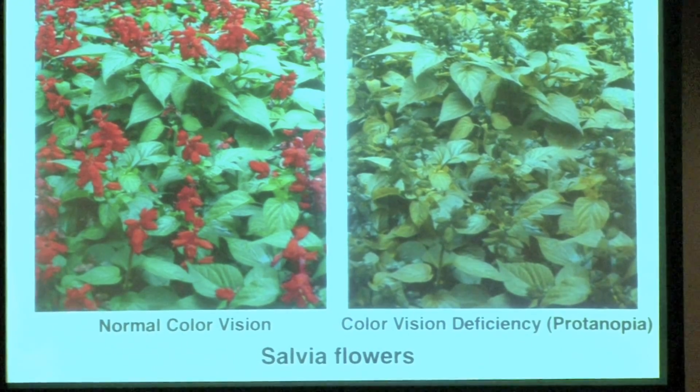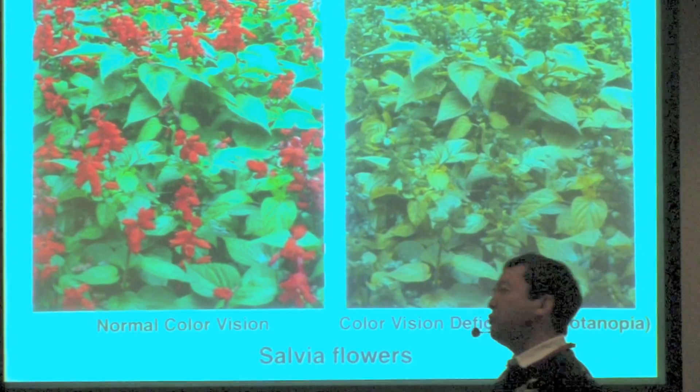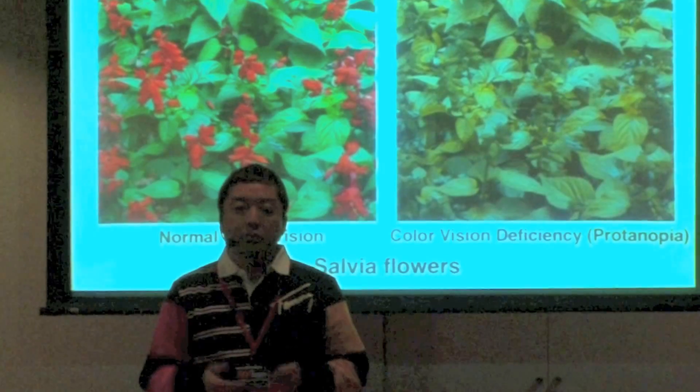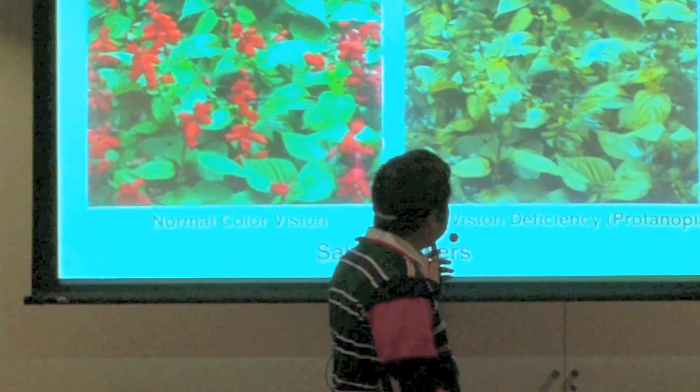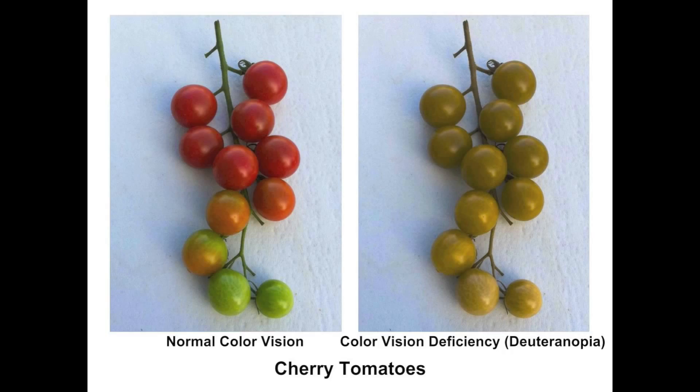Therefore, this flower is hard to see for people with this condition. People who have the inability to distinguish differences between colors are said to have color vision deficiency, CVD, daltonianism, or colorblindness. I'll show you some other examples.